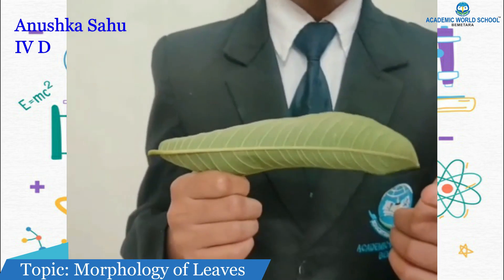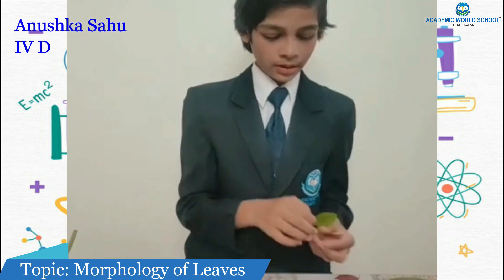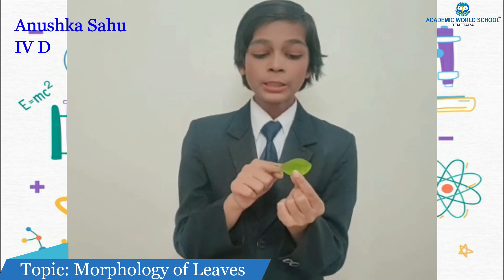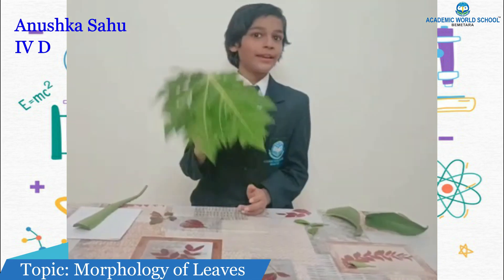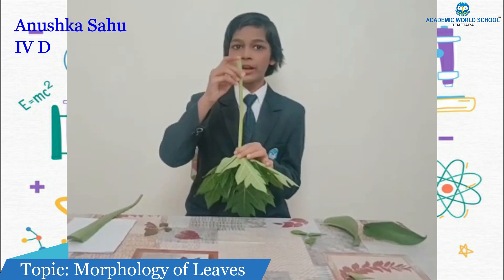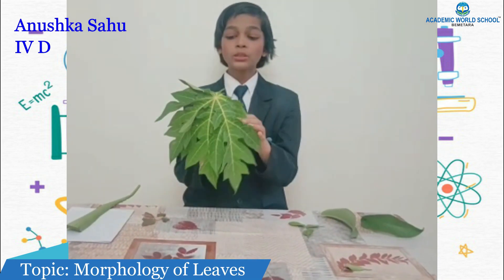This is a guava leaf — its petiole is very small and it is pointed on the other end. This is a lemon leaf — its petiole is very small and looks like a leaf, and its lamina is oval. Can you identify this leaf? This is a papaya leaf — its petiole is very long and hollow, and its lamina looks like a flower.